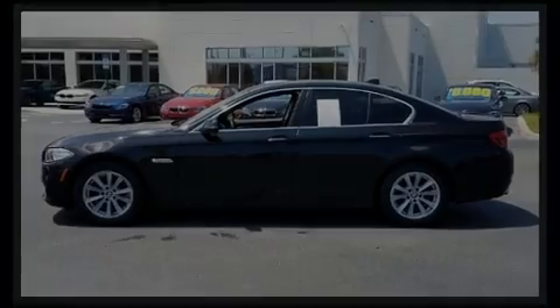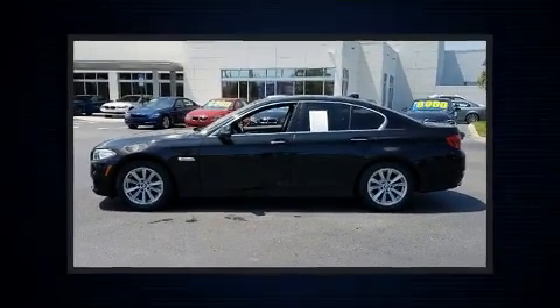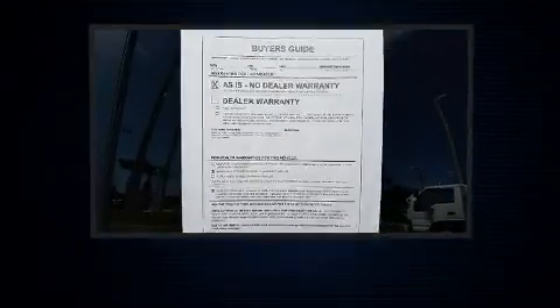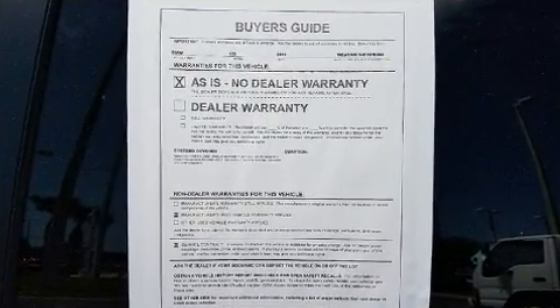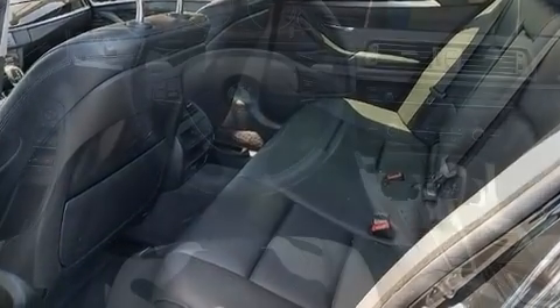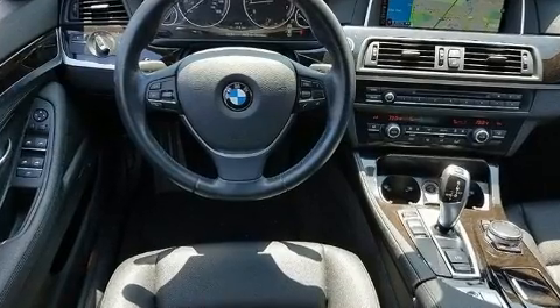Sensibility and practicality define the 2015 BMW 528i. Smooth gear shifts are achieved thanks to the 2.0-liter 4-cylinder engine, and for added security, dynamic stability control supplements the drivetrain. Turbocharger technology provides forced air induction, enhancing performance while preserving fuel economy.